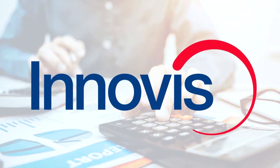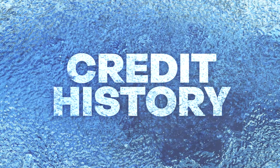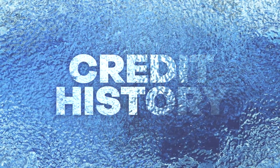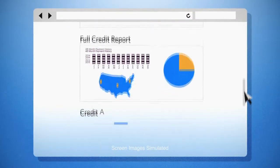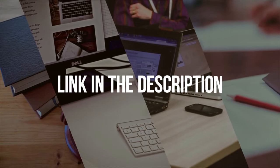INNOVUS is one of the credit reporting companies in the United States. By putting a security freeze on your INNOVUS credit report, banks and other lenders will not be able to access your report. If you need to place a new freeze on your information, you are in the right place. Here's how to freeze your INNOVUS report.